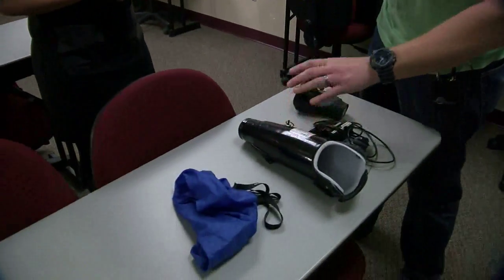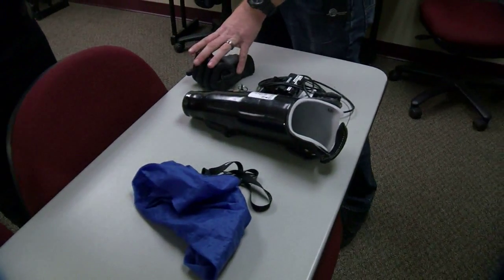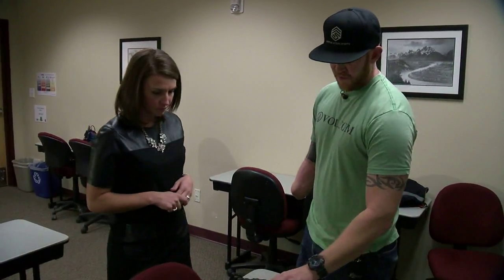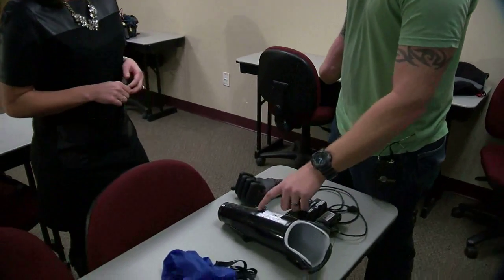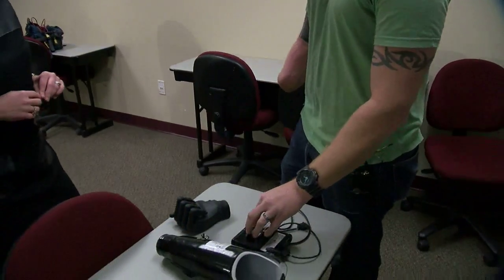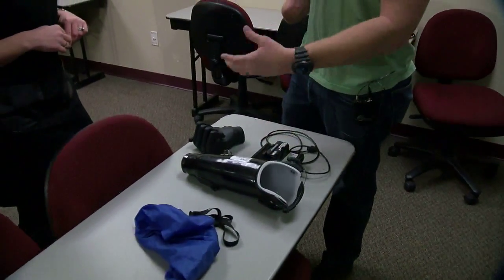This is the basic setup — this is the actual prosthetic. This is called a terminal device, which is the hand. We have the PCI here, which is the brains of the operation. With this technology, there's a copper coil in here, and when the prosthetic is over my residual limb, that copper coil creates an electromagnetic field. When my muscles fire, the sensors pick that up and send a signal to the electromagnetic field, which then sends the information to the PCI, which makes the hand work.